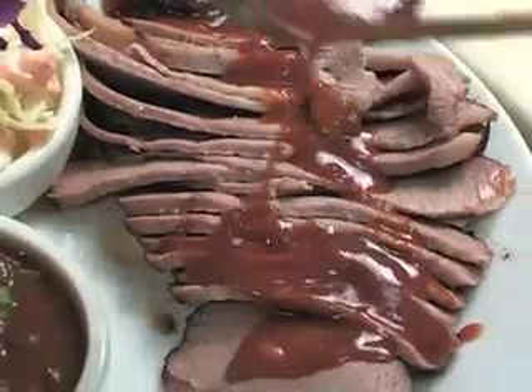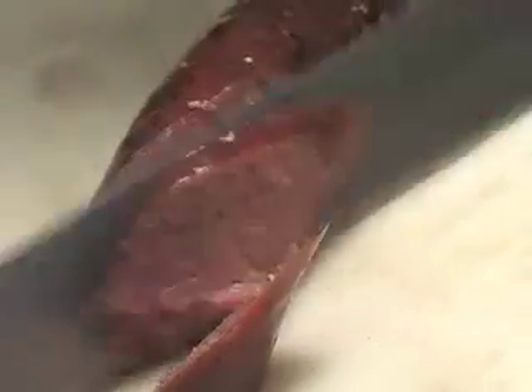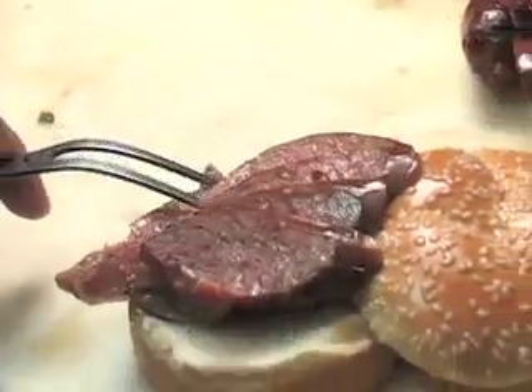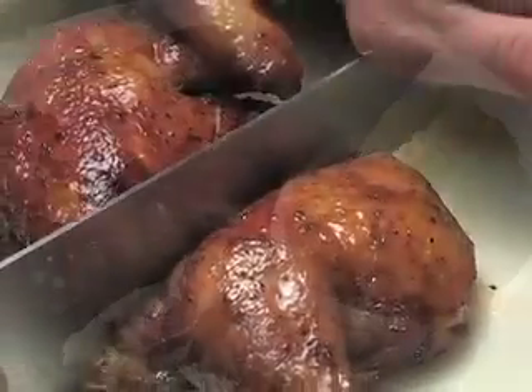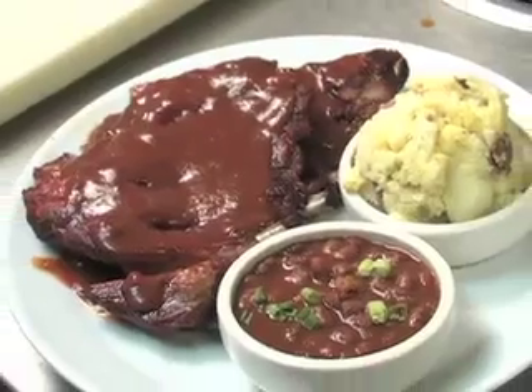Try the slow-cooked, sliced, or chopped beef brisket by itself or as a sandwich, and you'll see why they call it the best. Try Holster's sliced smoked sausage, another sweet, spicy family favorite, or Holster's juicy barbecue chicken, each smoked for three hours.